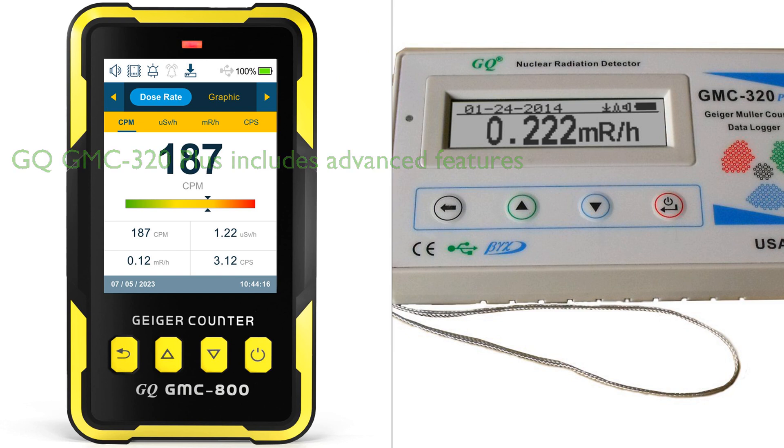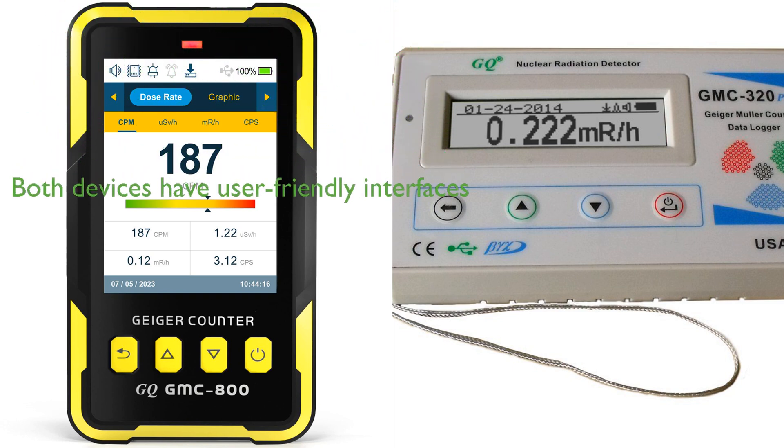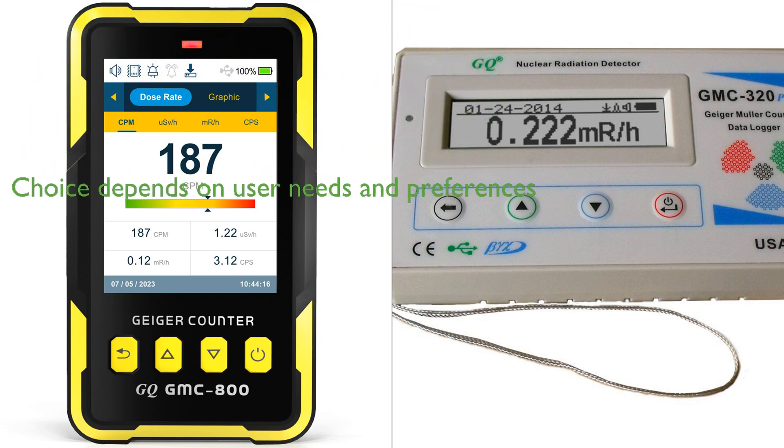It also provides an automatic data recording feature, which could be particularly useful in professional settings. Both devices have user-friendly interfaces, with the GQ-GMC-800 featuring a large, clear TFT color LCD display, while the GQ-GMC-320 Plus includes an auto 180-degree swivel display.